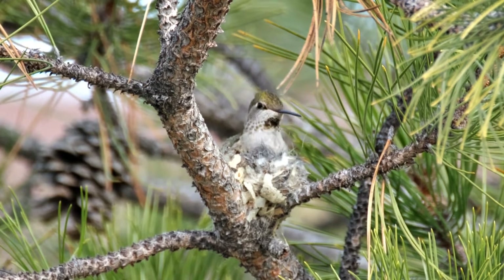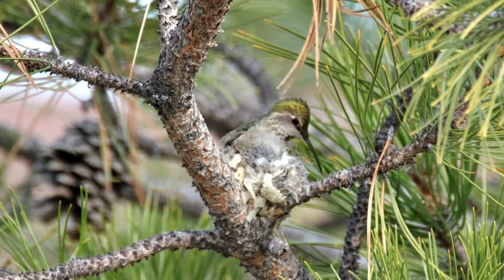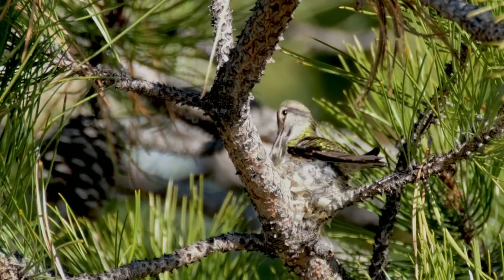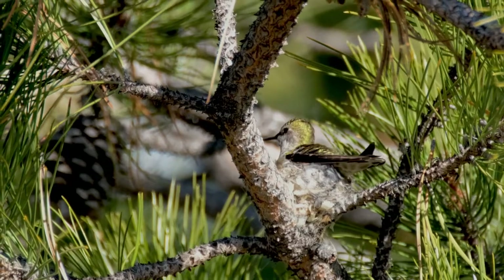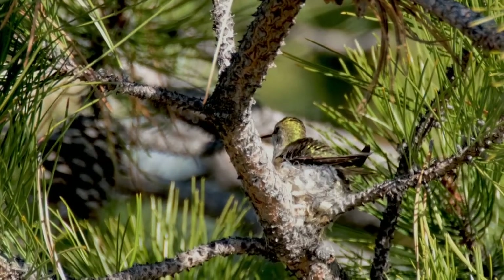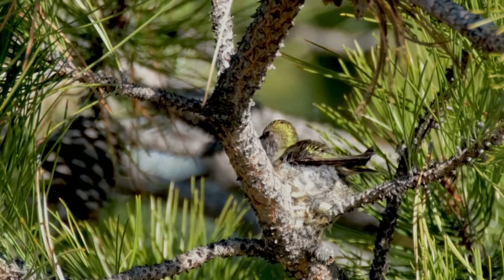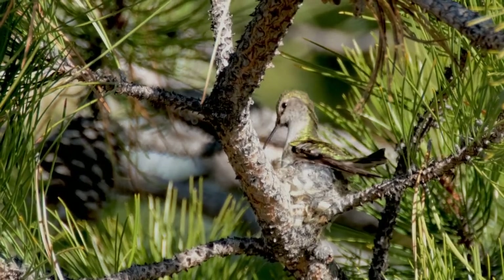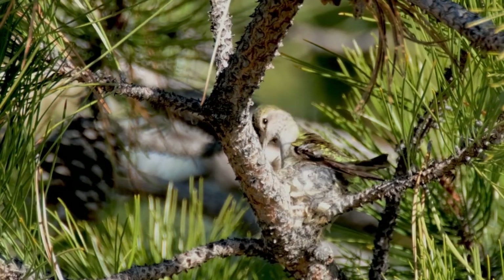The male abandons the area after mating to search for additional mates. The female finds a protected site, usually 6 to 20 feet off the ground, to build her nest. On average, it takes her about 7 days to construct the nest. Anna's generally nest between December and May, with the earlier nesting occurring in warmer geographic areas.